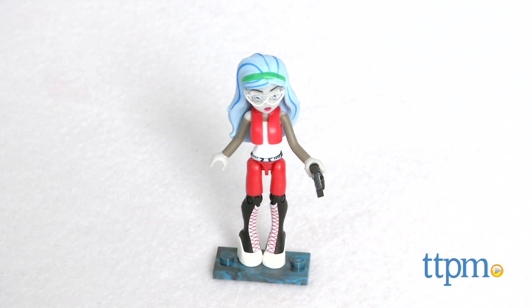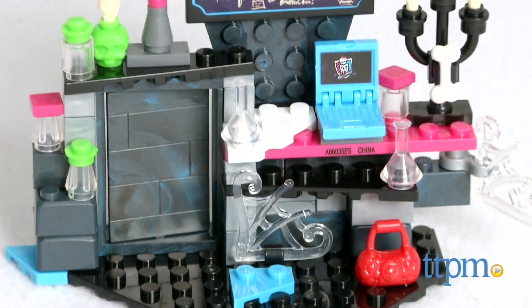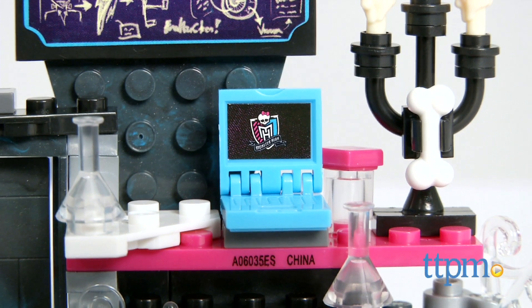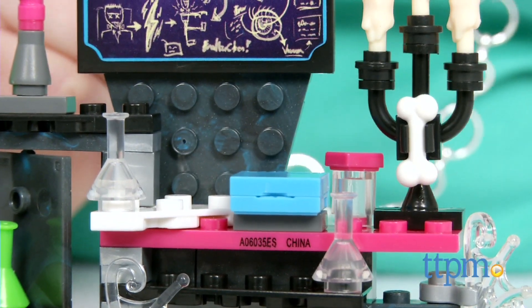This 86-piece construction set includes a fully posable Ghoulia Yelps mini monster figure, and a buildable lab with workstation, a storage cupboard, a chalkboard, a laptop, tools, and ingredients that Ghoulia can use to cook up a mad perfume experiment.